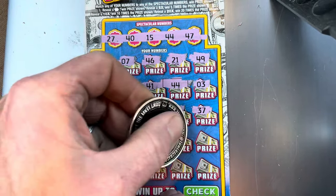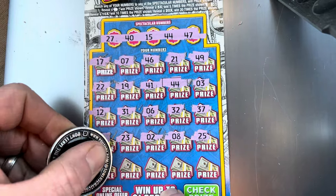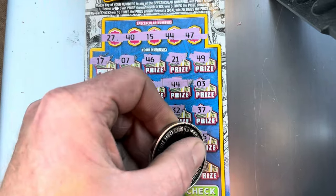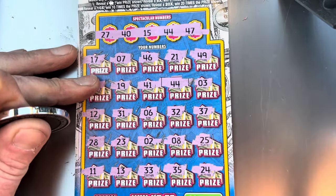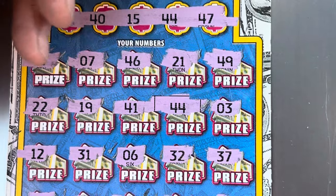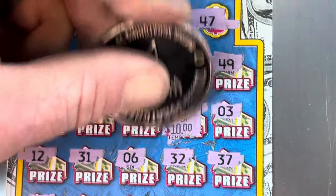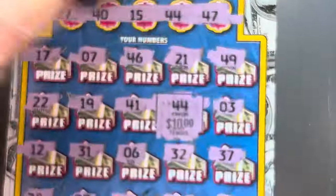23, and a 2, 8, and a 25 — last row. 11, 13, 33, 35, and a 24. Alright, so just a single match on 44. Jackpot potential — come on, one time, give me some big zeros. For $10. But hey, that's half our money back. I will definitely take it.